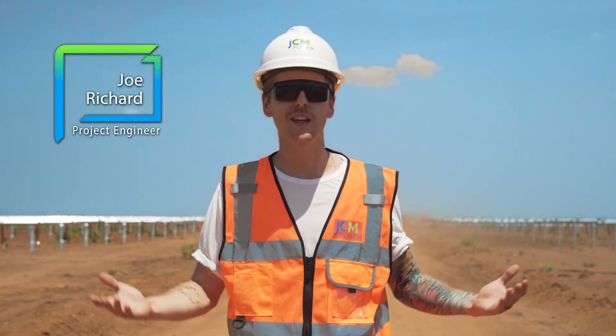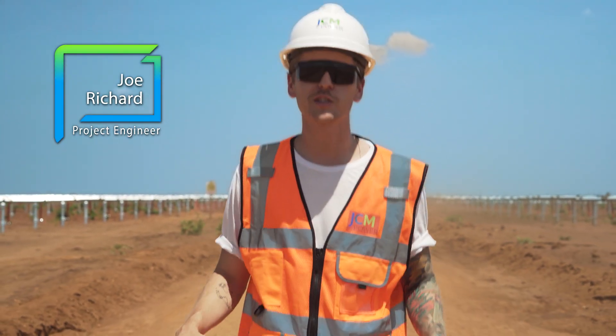Hi, I'm Joe from JCM Power. Today we're in Salima, Malawi on the construction site of our 60 megawatt solar farm. I'm going to be going through a little bit about what's going on on a day-to-day basis, as well as the impact that we're having on many, many Malawian lives.